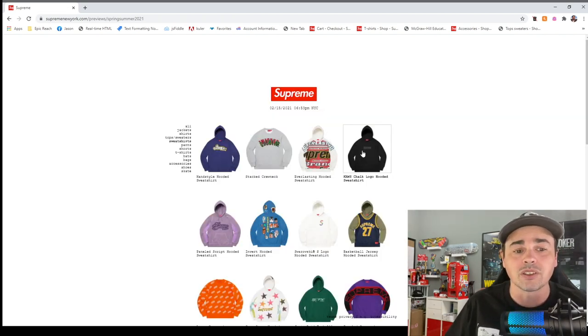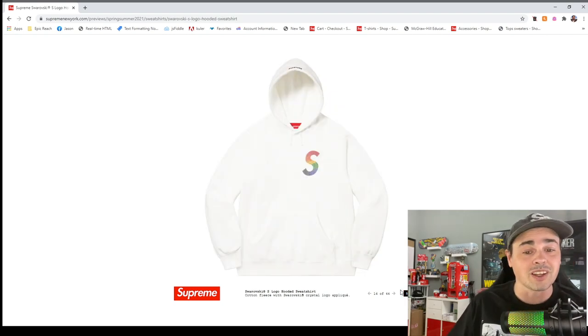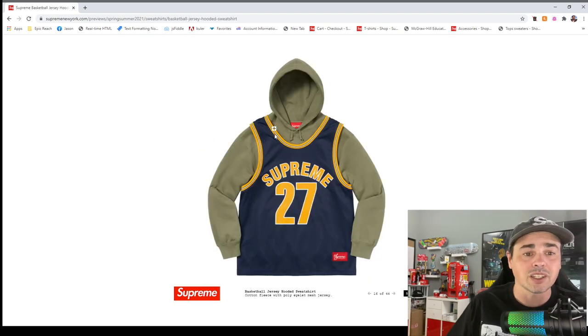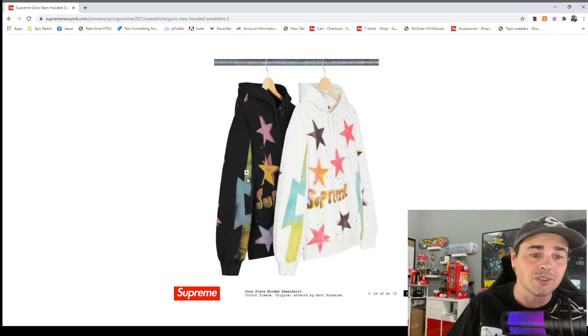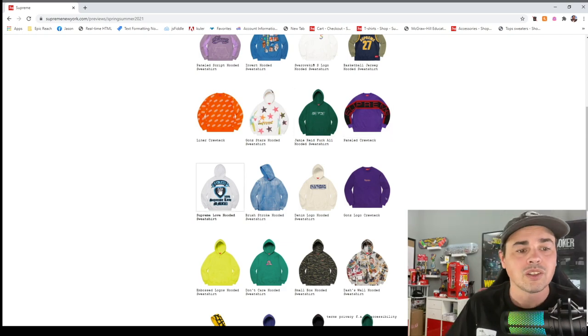This one might be good for your lady — look at the Swarovski crystal S logo hooded sweatshirt. Those will be expensive but I'd love to see the colors on the others. The rainbow one — probably will do well in small. This one literally looks like they put a basketball jersey on a sweatshirt. Dawn's Stars hooded sweatshirt — good for ladies in small. The Love hooded sweatshirt — no thanks.